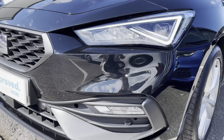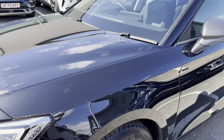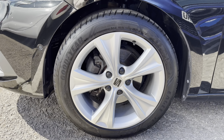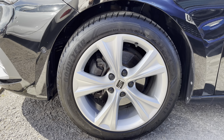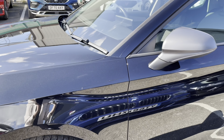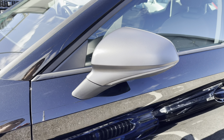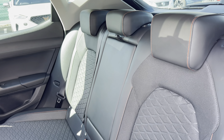Starting with the exterior, the vehicle is finished in midnight black metallic paint and it does come with full LED headlights and LED daytime running lights. The vehicle wears these gorgeous 17 inch dynamic bi-spoke alloy wheels, which look fabulous and work extremely well on this FR model.